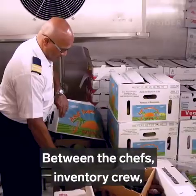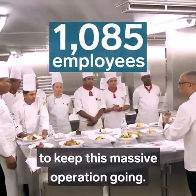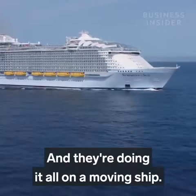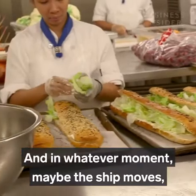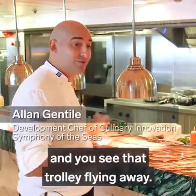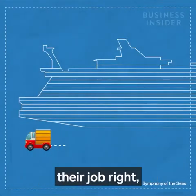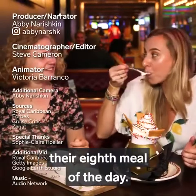Between the chefs, inventory crew, waiters, and dishwashers, it takes a team of 1,085 people to keep this massive operation going. Together, they cook nearly 11 million meals each year — and they're doing it all on a moving ship. The ship is rocking, and all the equipment is built to handle it. But if somebody doesn't put a brake on a trolley, you'll see it flying away — and it happens. That's why cooks always stay attentive. But if crew members are doing their job right, passengers won't even know any of it's happening — they'll just get back to eating their eighth meal of the day.